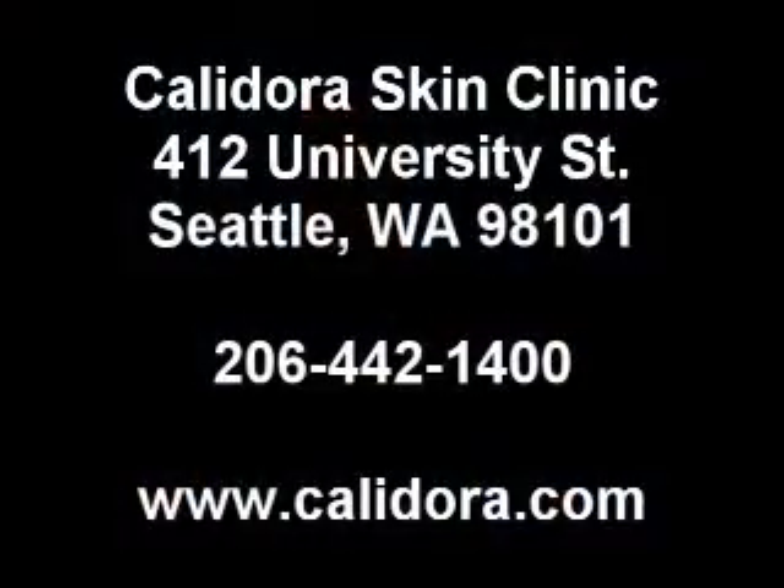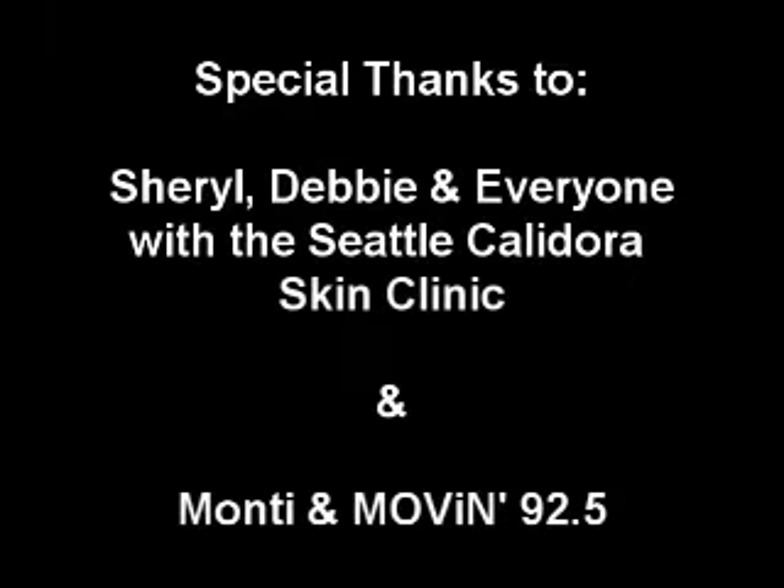I love this — Accent XL. You've got to get it. It's only at Calidora Skin Clinic. Call today.